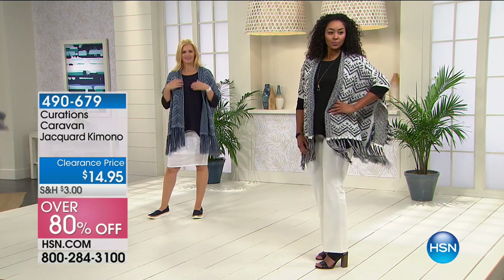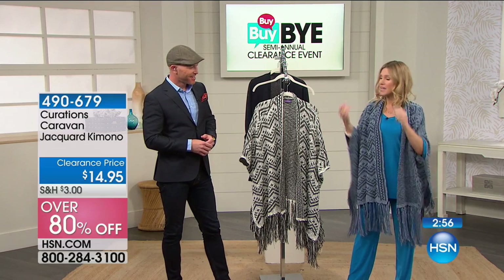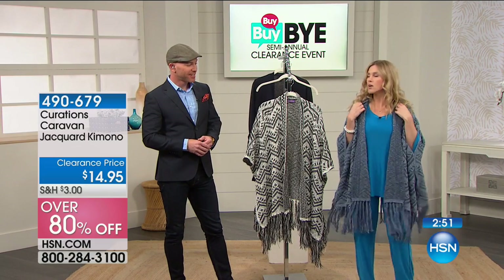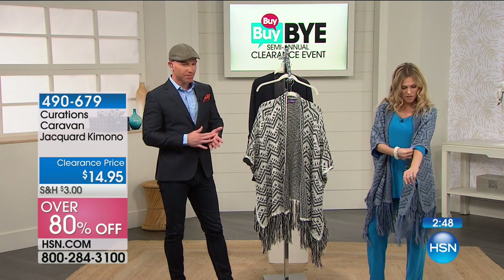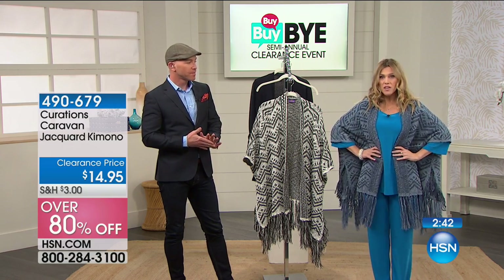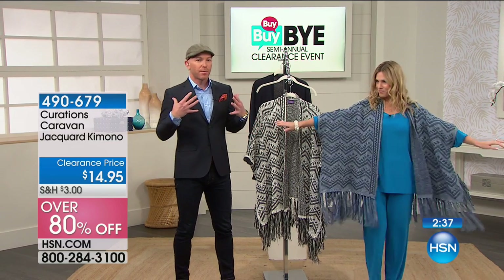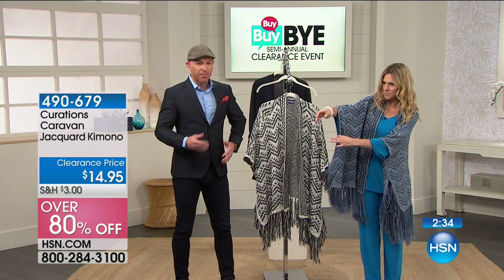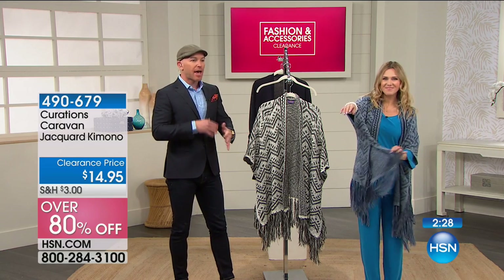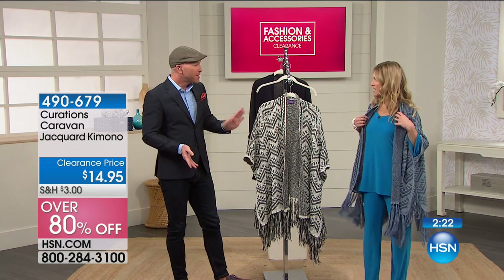I have limited quantities — with everyone on the phone line, we're looking at probably only about 700 to go around. This is one size fits most. The fact that you could be six feet tall like our models or petite like me — this is not wearing me, I am absolutely wearing this. Easy, breezy. When I go to the movies or the beach and need a little warmth, great arm coverage, you can pull down a little pop of color under here. I could easily belt this.